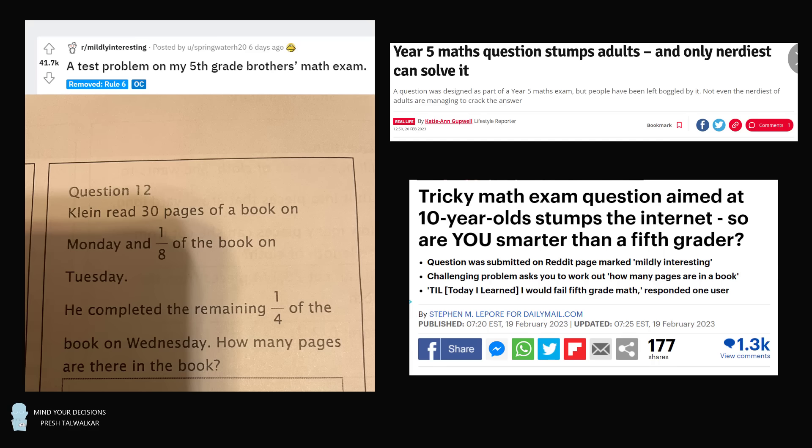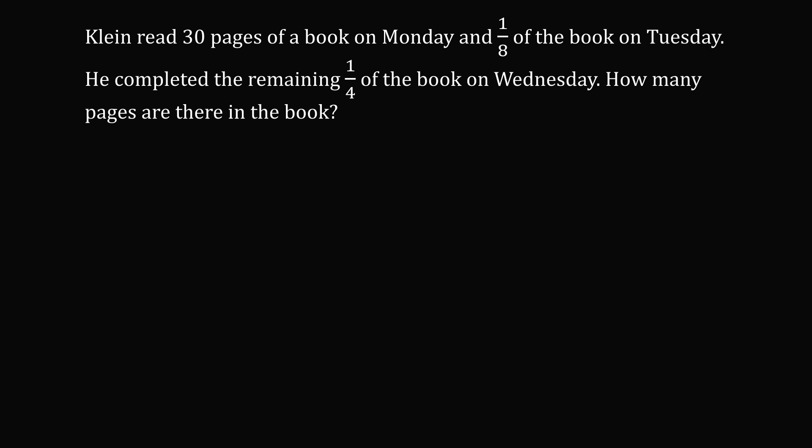So let's try to work the problem out. Klein read 30 pages of the book on Monday, and one-eighth of the book on Tuesday. He completed the remaining one-fourth of the book on Wednesday. How many pages are there in the book? We have three main pieces of information: Klein read 30 pages on Monday, one-eighth of the book on Tuesday, and the remaining one-fourth on Wednesday.